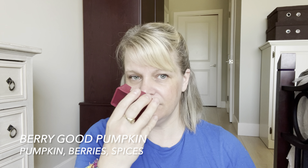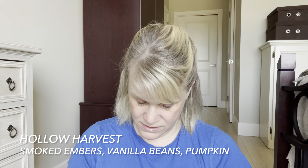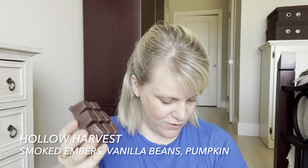Next is Berry Good Pumpkin — a beautiful burgundy wax. The notes are prize-winning pumpkin infused with sun-ripened berries and autumn spices. It doesn't smell very strong — I get more of a smell on the bottom. I'm getting all three of those things: a pumpkin which brings the berry — berries can be very tangy and vibrant but that pumpkin just kind of dulls it out just enough — and you get the tiniest hint of spices. I definitely like Pumpkin Roll better than Berry Good Pumpkin, but if you're a fruity fan you're probably going to like that quite a bit.